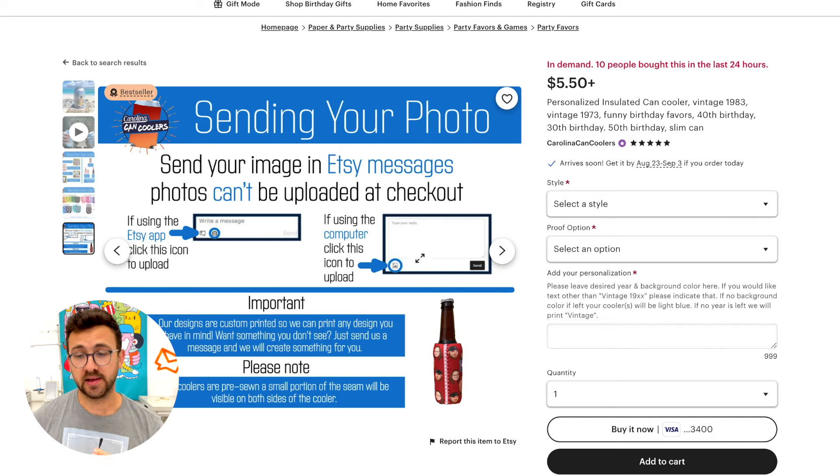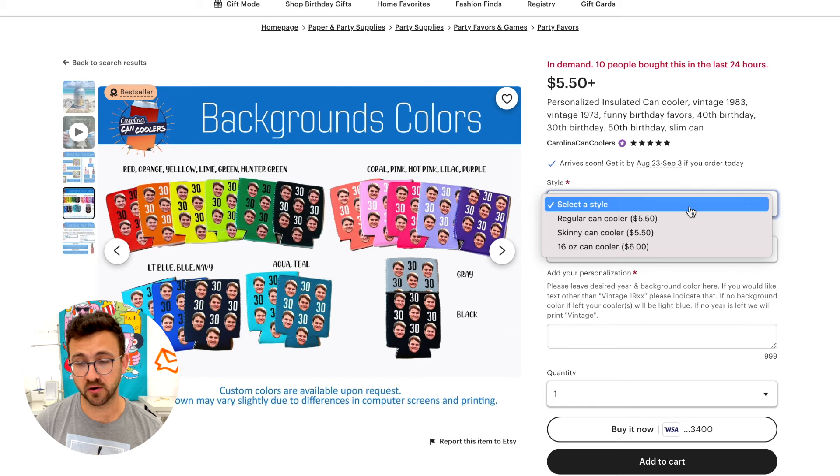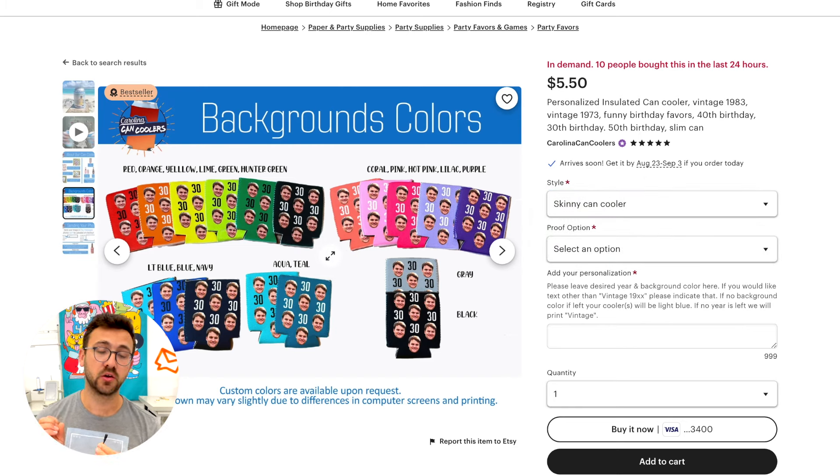One thing I love about this listing is: shop your listing, not your shop. They're giving you everything you need right here — all the colors are available in this listing. They're not giving you three options and sending you to the shop for the rest. They're giving it all to you right here. You don't want customers to need to go to your Etsy shop. You want the listing to be enough for them — that's how you convert.